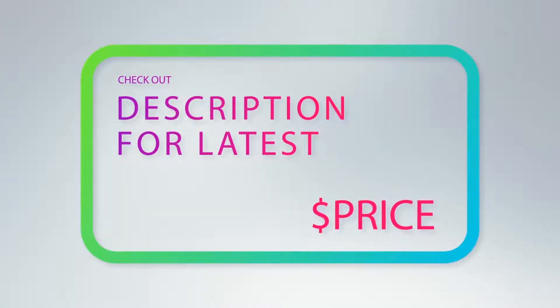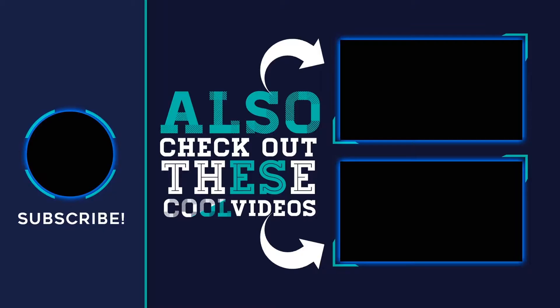As long as you choose the right size for the job, they work well. For more information and the latest price, check out the product links in the description underneath the video. Thank you for watching this video, hope you found it helpful. Please remember to leave a like and subscribe to my channel. If you have any questions, you can leave a comment below.